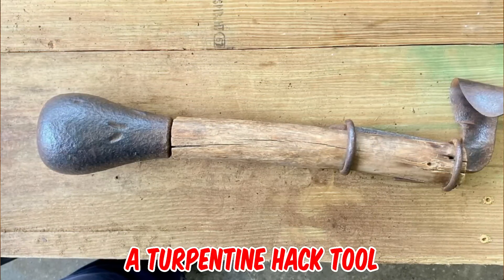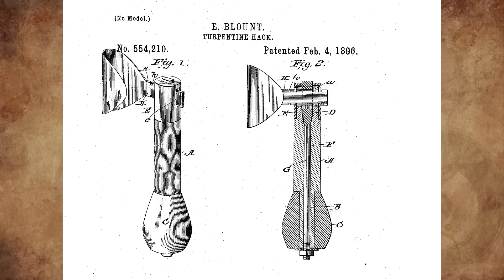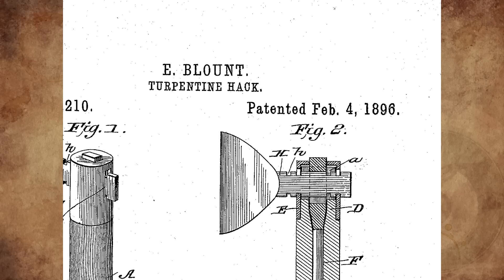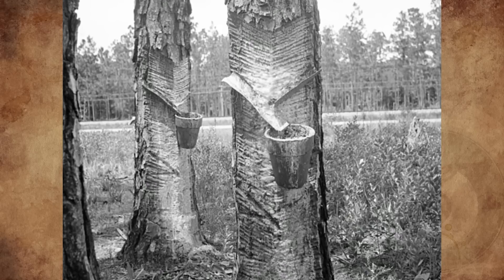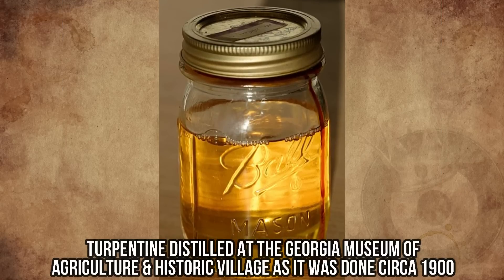It's a turpentine hack tool, patented by Edward Blount of Quitman, Georgia on February 4th, 1896. It is used to chip pine trees so they would exude a resinous gum used in making turpentine and resin.